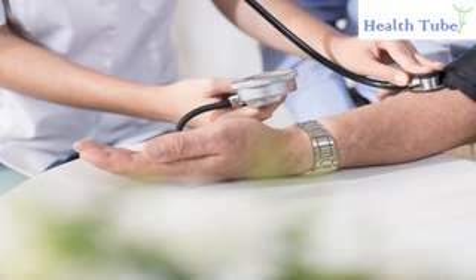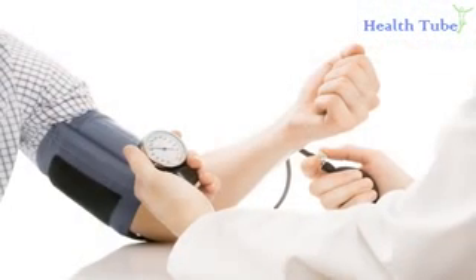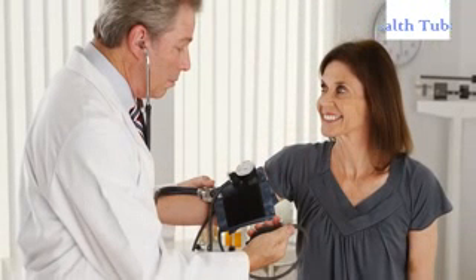Best Remedies to Reduce High Blood Pressure Naturally. High Blood Pressure, also known as Hypotension, is a serious health problem that can lead to heart attacks, strokes and kidney failure. A blood pressure reading of 140-90 mmHg or above is considered high. Hypotension usually is diagnosed when a person has a sustained high reading over a certain period of time.